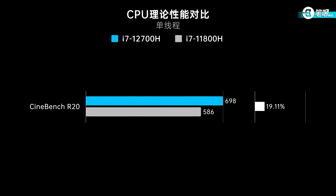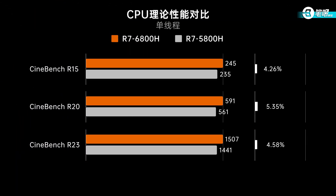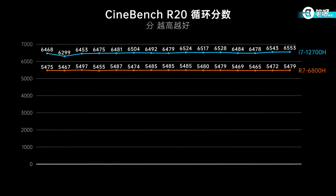First, single-core performance. In Cinebench R20 single-thread, the i7-12700H scored 698 — nearly 20% better than 11th Gen. R15 and R23 benchmarks show a similar boost. Intel's 12th Gen uses a new micro-architecture with improved IPC, so single-core improved. AMD's method is simpler: increase clock speed to the limit. Thanks to the process upgrade, the 6000 series has higher clocks than the 5000 series. Unfortunately, the R7-6800H still falls behind 12th Gen Core in single-core performance — it's improved, but not fundamentally changed.